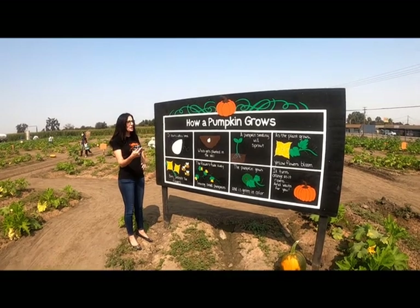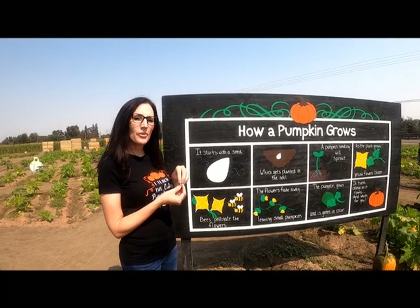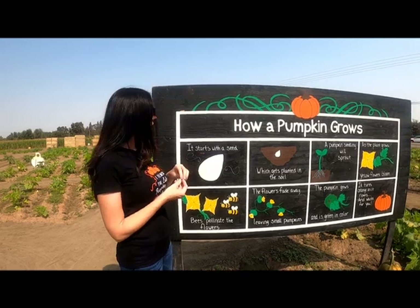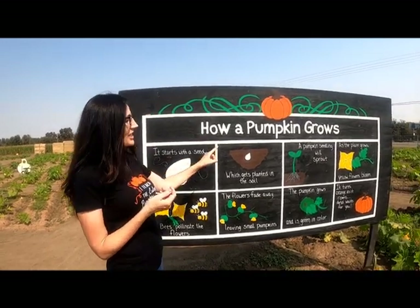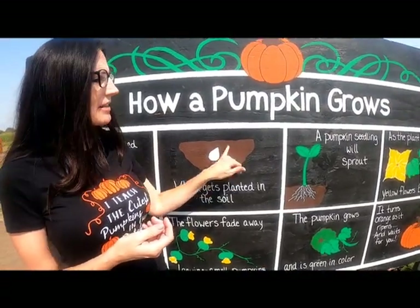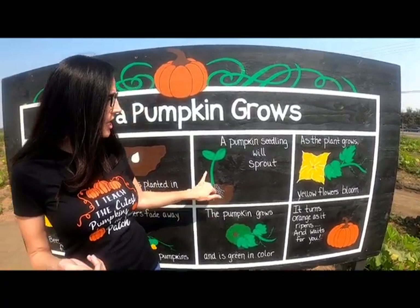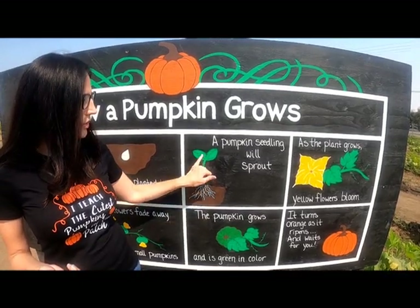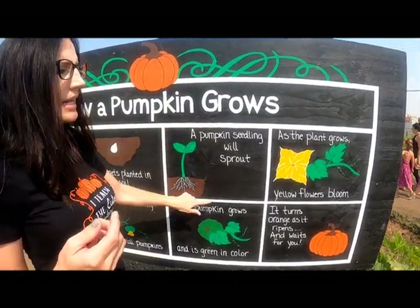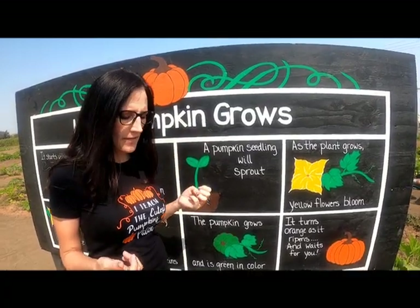Let's talk about how a pumpkin grows. What do seeds need to start to grow? Remember we've been learning a lot about plants. Pumpkins start with a seed and then they need soil to grow. Here's the seed right inside the soil, and then the pumpkin seed starts to sprout and grow. What do plants need to grow? It needs sunlight and water — very good!